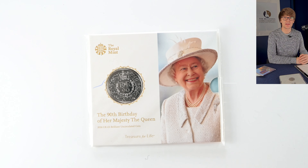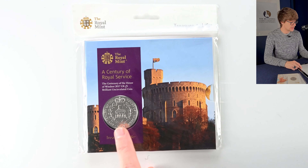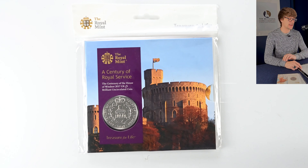Then we have one of the many coins marking one of the Queen's birthdays — this one marks her 90th birthday. And then this coin from 2017 marks a hundred years of the House of Windsor. I believe that's Windsor Castle you can see in the design as well.